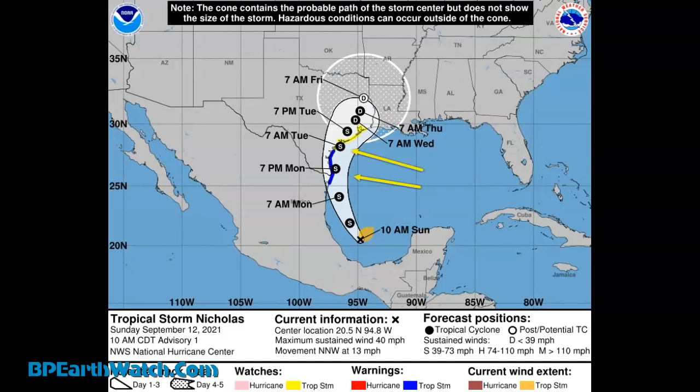The blue lines are Tropical Storm warnings. The yellow lines are Tropical Storm watches. At 7 p.m. Monday, it's starting to skate the coast. But by 7 a.m. Tuesday morning, it's coming ashore in the central Texas area. It looks like that would be southeast of Houston, around maybe just in the Bay City area possibly. It remains a Tropical Storm as it comes ashore.